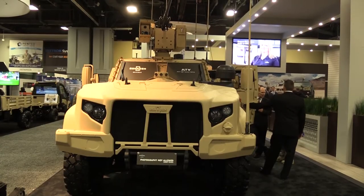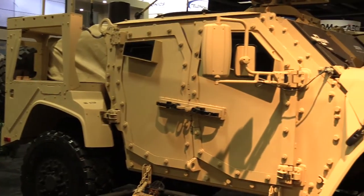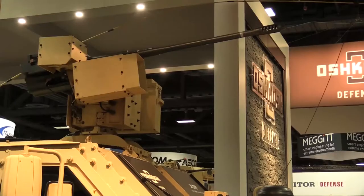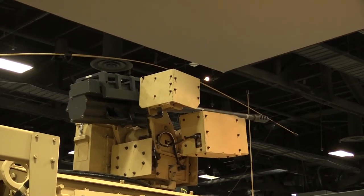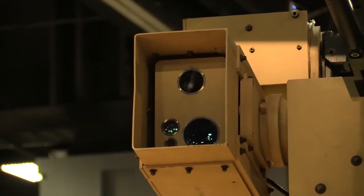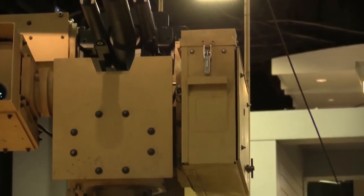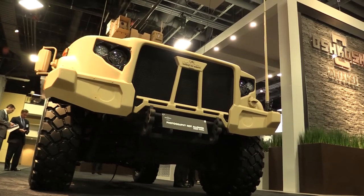Number two is the capability that the JLTV has. One of the things we're showing on it right now is a medium caliber weapon, designed to show the flexibility of our platform. It indicates that we are agnostic when it comes to C4 systems, weapon systems, etc. We're designing the vehicle for today's missions and today's requirements, but also with room for growth for future mission requirements and future capacity. That medium caliber weapon, which isn't necessarily a requirement at this time, just shows our flexibility and ability to do that.